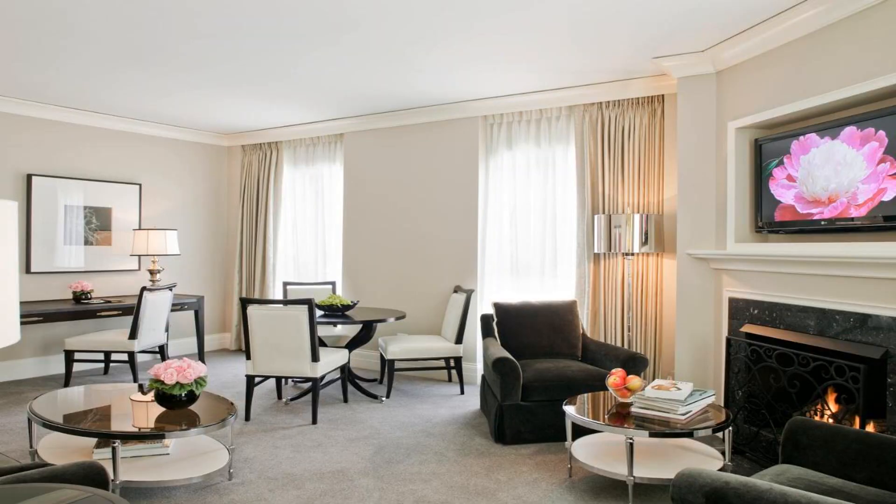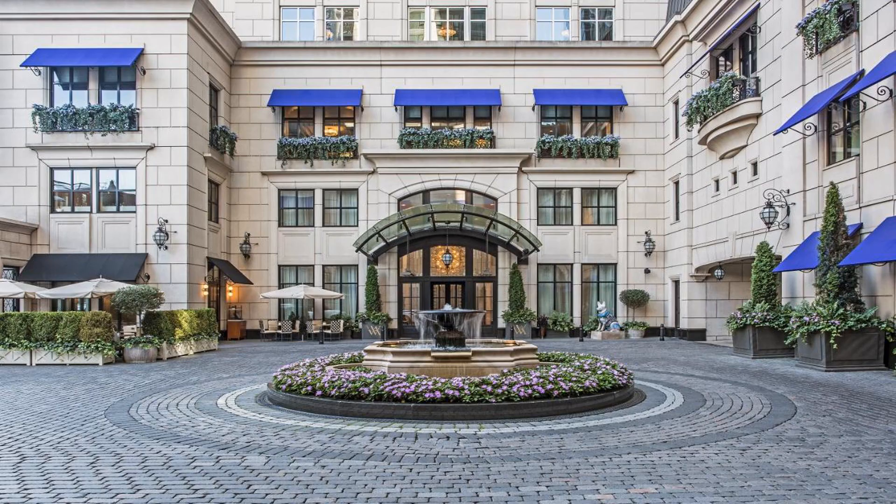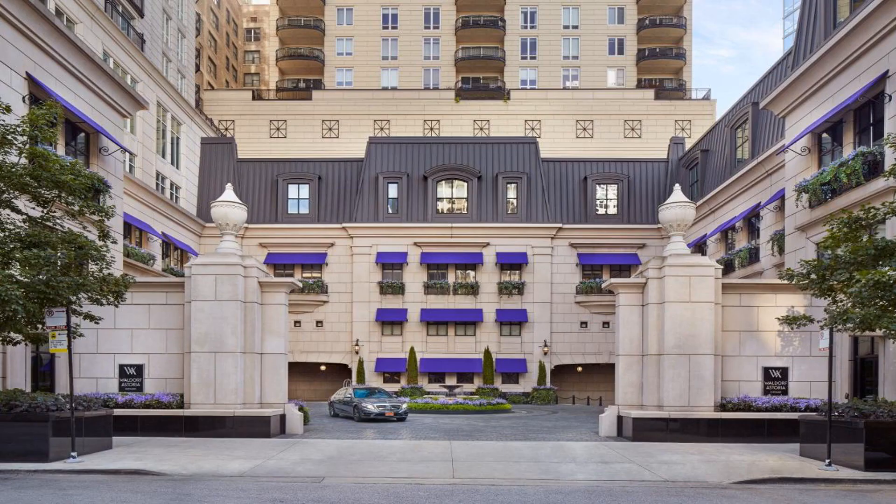The Navy Pier is two miles away, and the Museum of Contemporary Art Chicago is 10 minutes walk from the hotel. Use our link in the description to get a special discount on this hotel. Don't forget to like and subscribe to our channel.